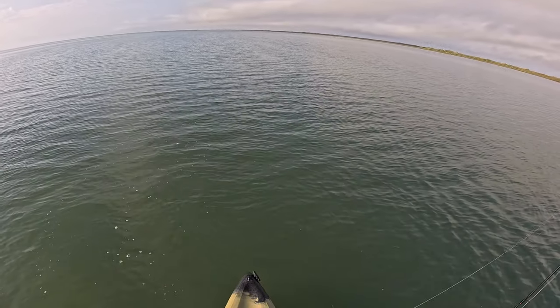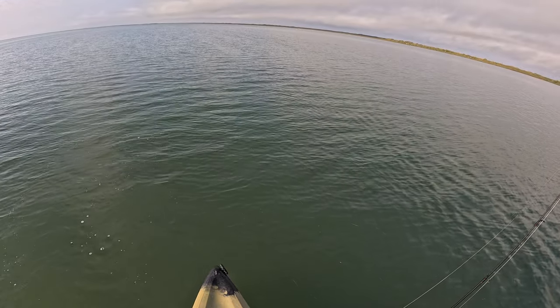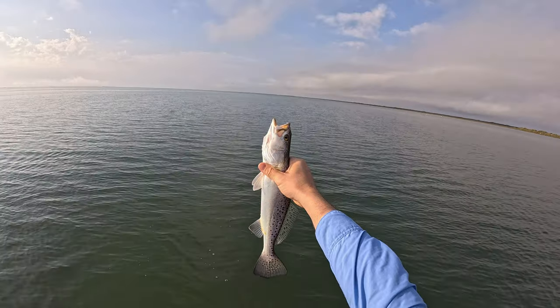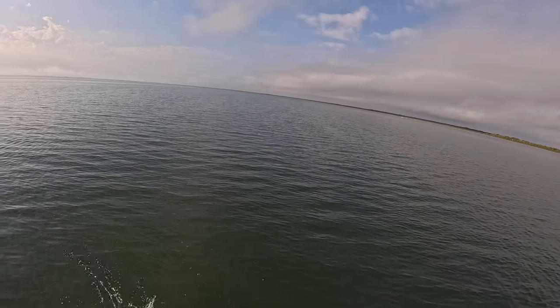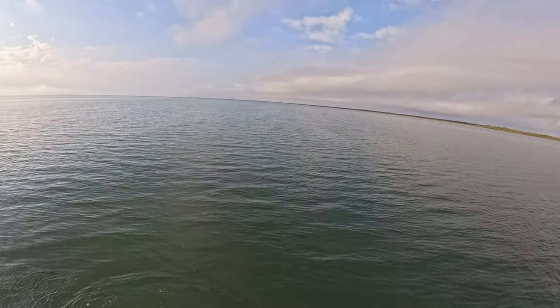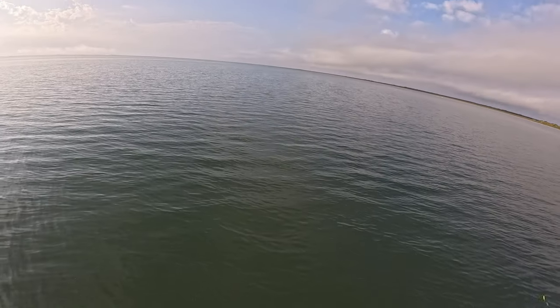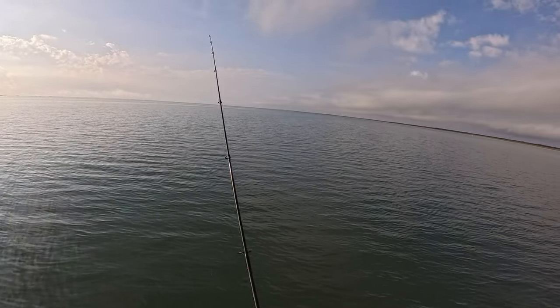This kind of fishing is just so relaxing, man. There's no obstacles out here — you just kind of drift, you've got the whole area to just drift and mess around. They're busting bait all over right here in front of me.